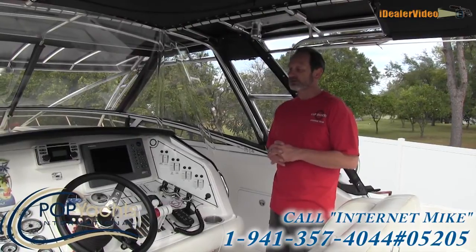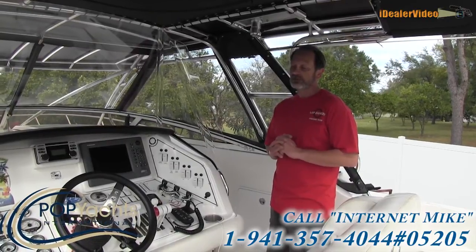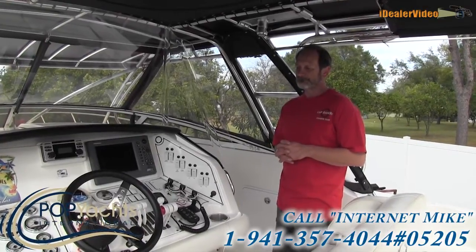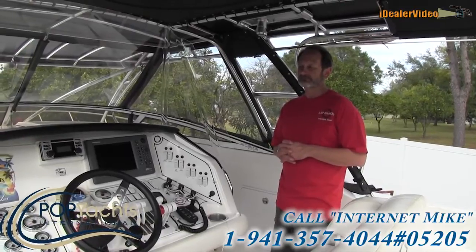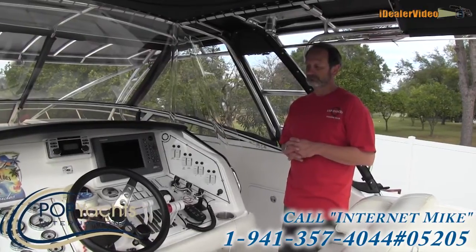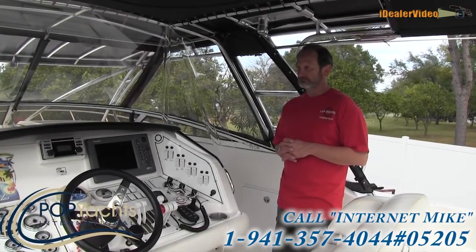The owner has owned it since brand new — bought it in November of 2004 from a Fountain dealer in the Keys, and was their first Fountain customer. It is very important to know that it's been a one-owner boat; you're talking to the owner who took all the care of it and knows the boat front to back. This was not an afterthought — he spent good money on it.